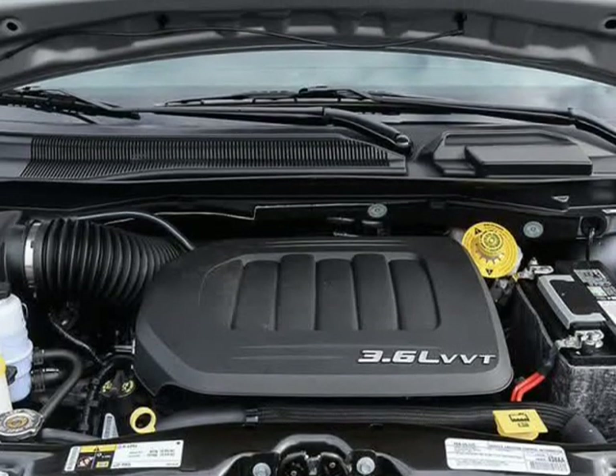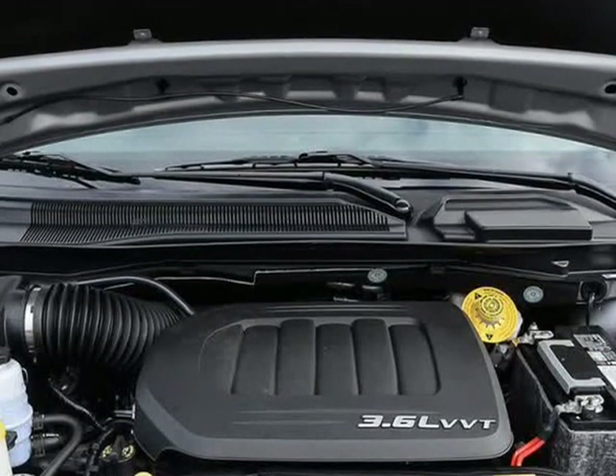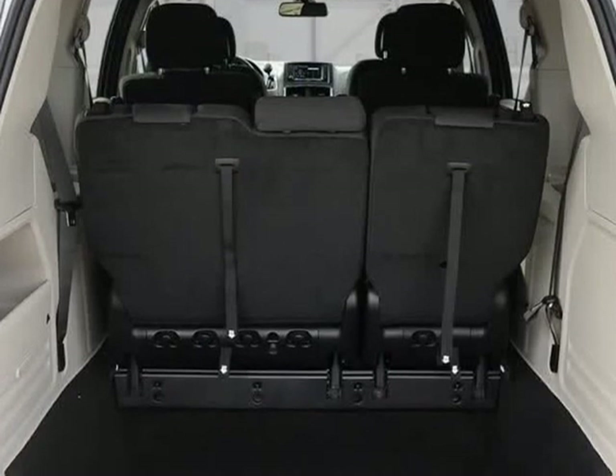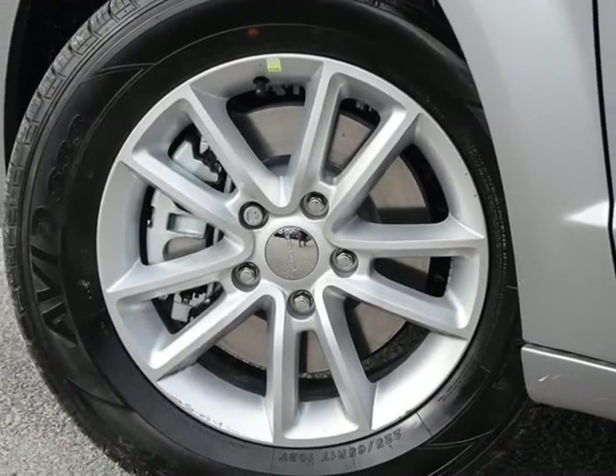It features a front-wheel drive platform, an automatic transmission, and a refined 6-cylinder engine. We have a skilled and knowledgeable sales staff with many years of experience satisfying our customers' needs.